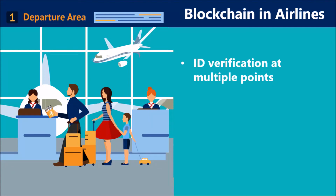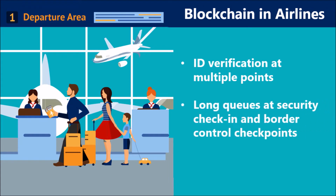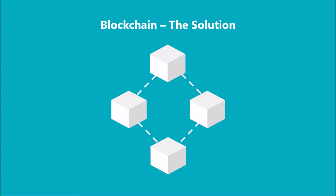Currently, travelers are required to show their IDs at multiple checkpoints, from entering the airport to luggage drop-off to buying stuff from duty-free shops. Further, the long queues at security check-in and border control checkpoints are some of the other key pain points that travelers have to go through. Blockchain technology has the potential to simplify this process and eliminate the need to shuffle your bag repeatedly for taking out IDs and various other documents for verification.